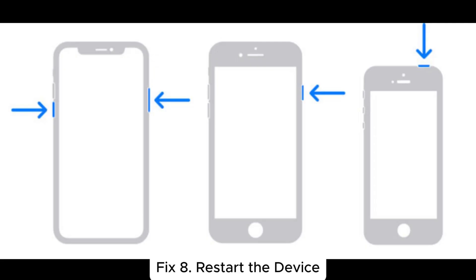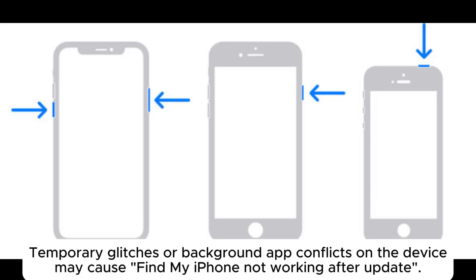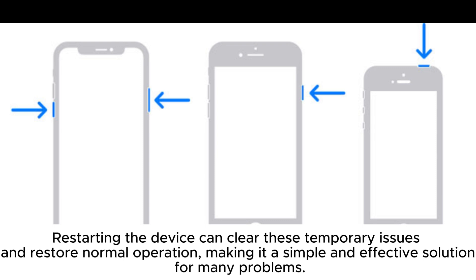Fix 8: Restart the device. Temporary glitches or background app conflicts on the device may cause Find My iPhone to stop working after an update. Restarting the device can clear these temporary issues and restore normal operation, making it a simple and effective solution for many problems.